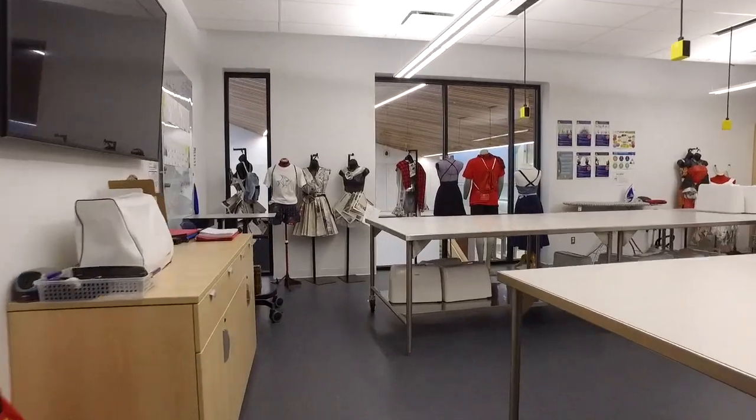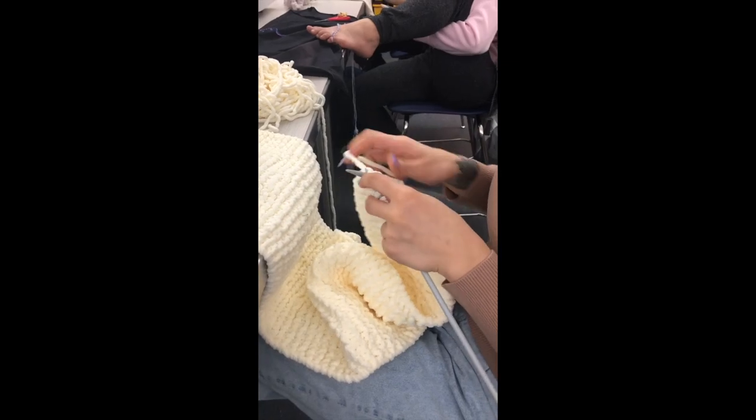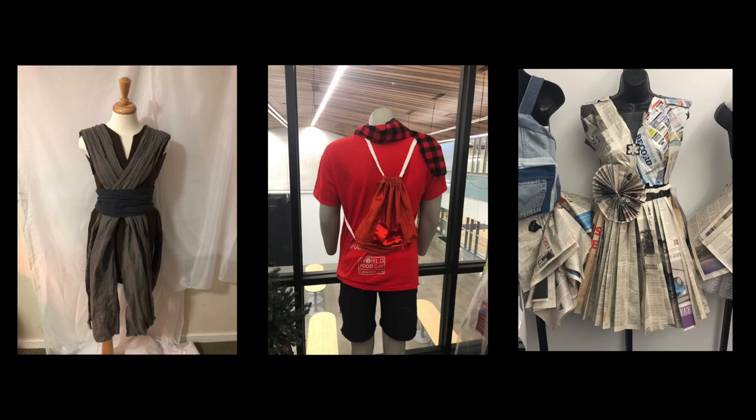My name is Ms. Freeman and I have the pleasure of teaching fashion design and textile studies. Fashion design is a really fun course for students who enjoy working with their hands. Fashion design is an excellent course for students interested in fashion trends, the environment, and for those going to pursue fashion design after high school.